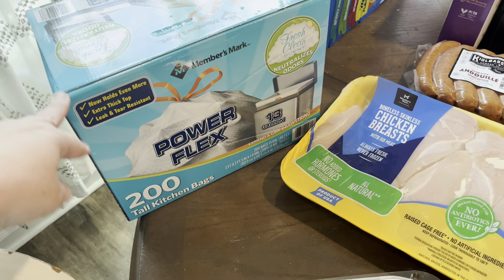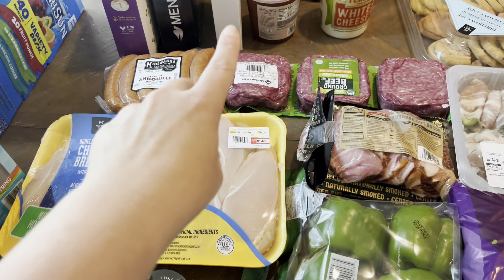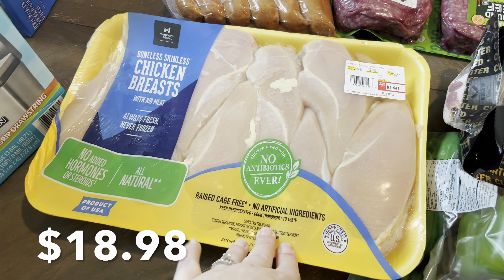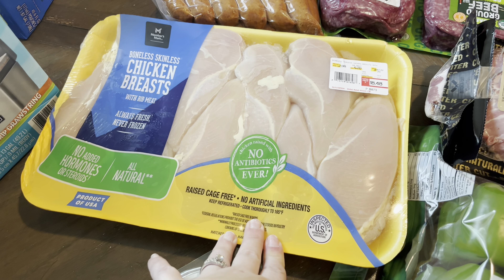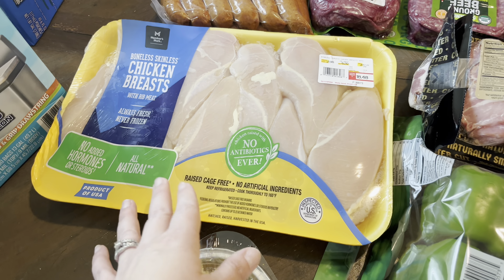We needed trash bags, and this is the first time at our Sam's Club I've seen them fresh scented. The Members Mark Power Flex ones we always get are unscented, so I thought that was interesting. We're going to give this fresh clean scent one a try.